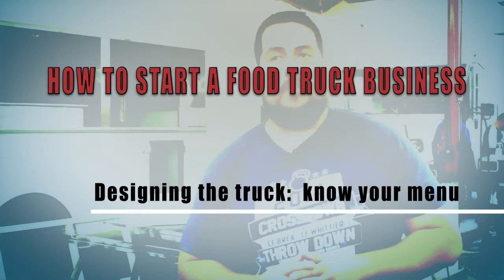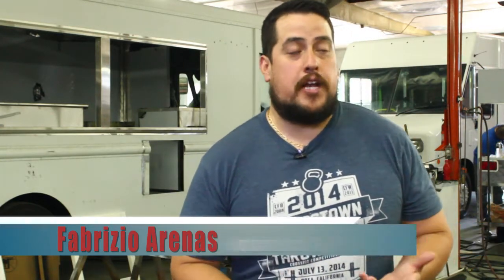When designing your truck, it's very important to know your menu. Nowadays, to get involved in the food truck business, the first thing you need to know is really know your menu. Knowing your menu is going to be the key factor. It will help us develop the truck for you. We're not chefs, so it's really up to the customer to develop the menu. The menu is the most important thing. With the menu, we could actually implement the actual equipment — what it's going to take for us, the equipment they're going to need to have in the truck to create that menu.